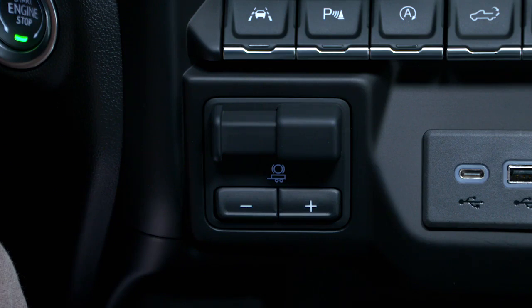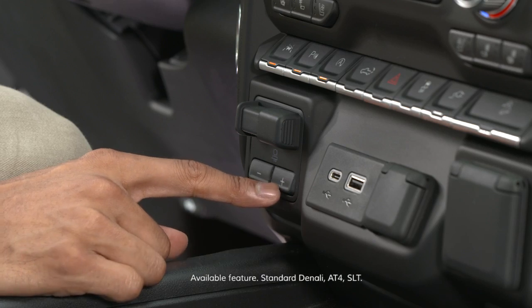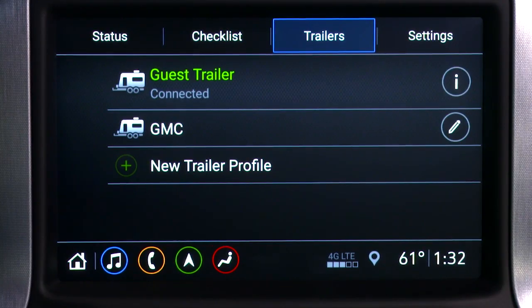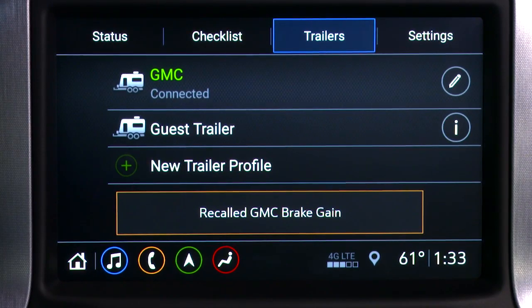The integrated trailer brake controller provides fingertip control of the trailer brake output settings, or brake gain. With the trailering app, the system will store the brake gain setting associated with the trailer profile that was created. When the trailer's profile is selected from the trailering app, the truck will remember the gain settings from the most recent use of the trailer.